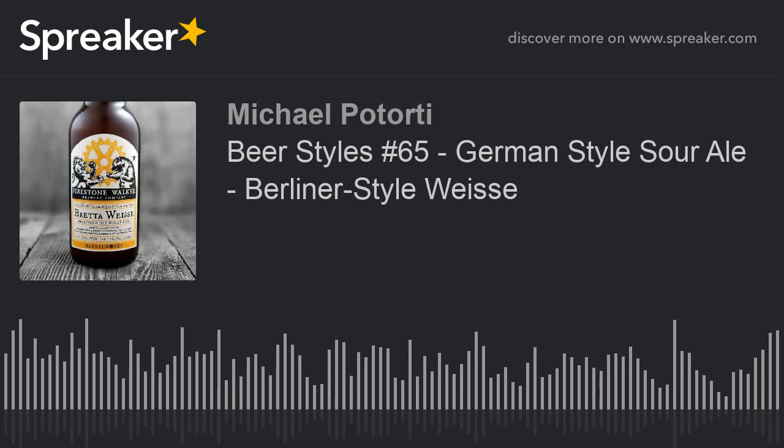If you haven't already, go on iTunes and give us a rating, a review, and subscribe. We do three podcasts a week: Mondays we do Movers and Shakers in the craft beer world; Wednesdays we do beer styles like today; and Fridays we do Craft Brew News — the drama, new releases, hard seltzers, cannabis-infused products, and promoting local breweries.